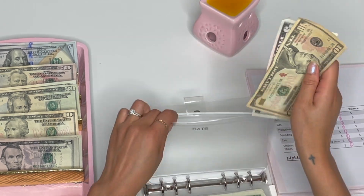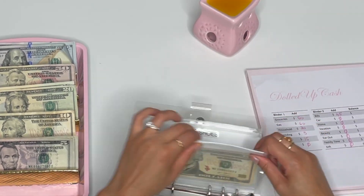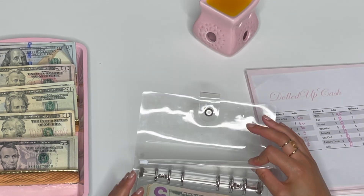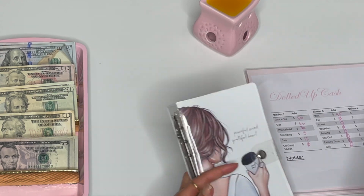$15 for cats. Clothing and shoes will not be getting anything. All right, on to binder number two.